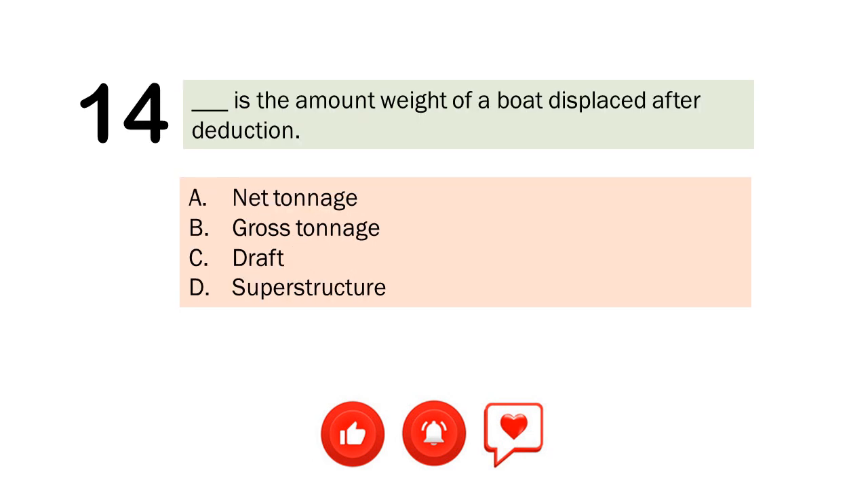Question number 14. Blank is the amount weight of a boat displaced after deduction. A. Net tonnage. B. Gross tonnage. C. Draft. D. Superstructure. The correct answer is Letter A. Net tonnage.